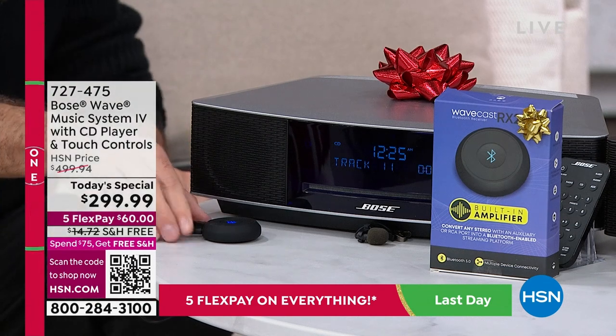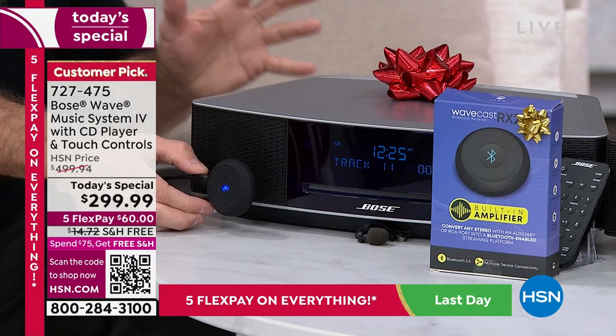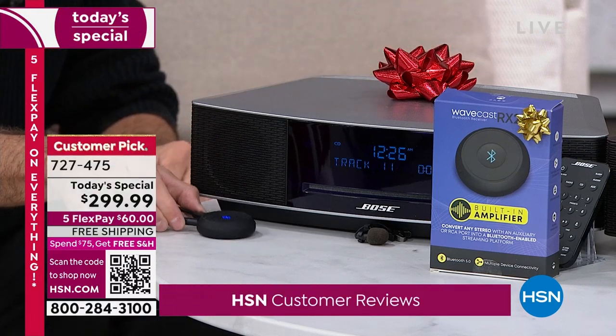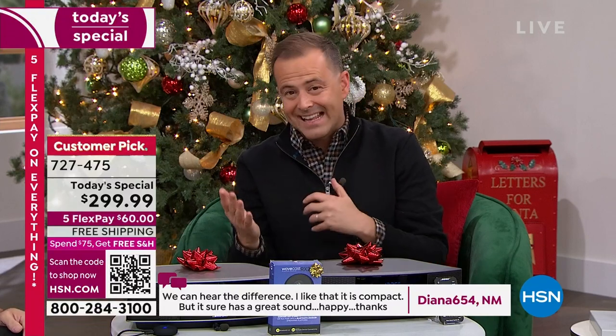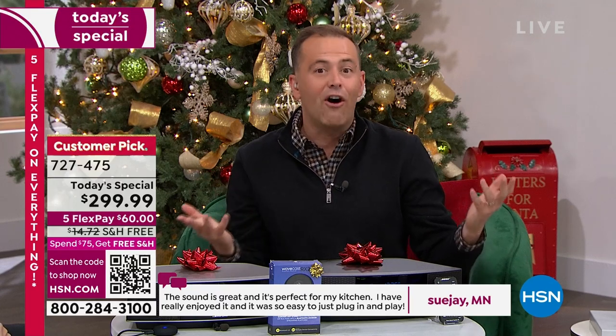90% of the people picking this up tonight are buying it. It unlocks an entire modern dimension to the Bose Wave music system. There's incredible science and technology in the system already and this really takes that to the next level. People on Facebook are saying what a great price and amazing value. We've broken through that $300 barrier — smashed through it at $299 — and free shipping and handling saves you even more money.